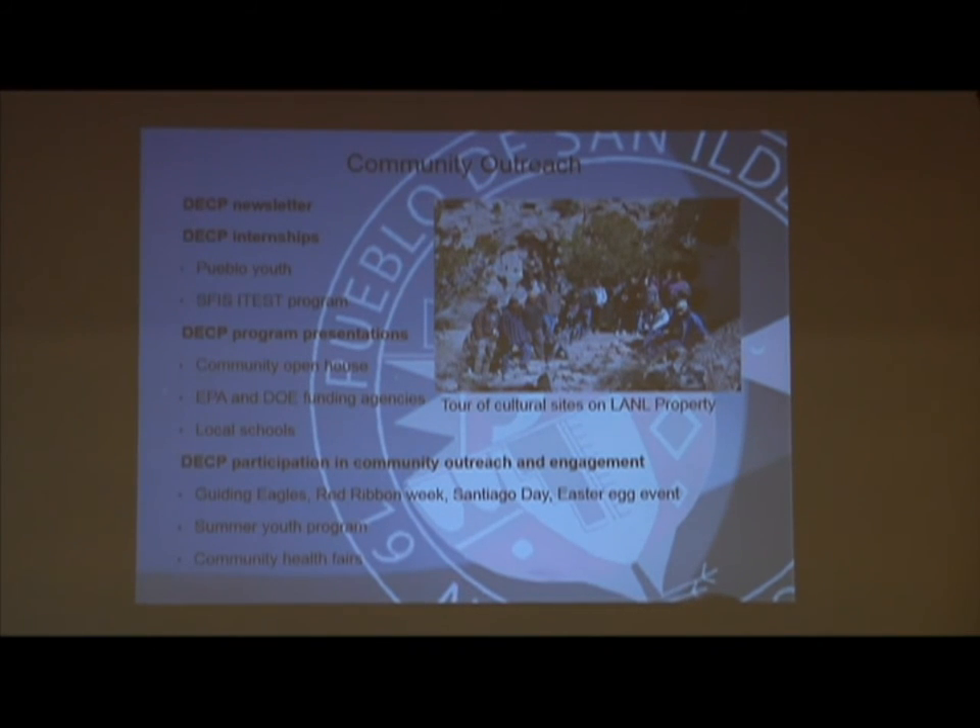For community outreach, we offer internships when we have availability and funds to do that. We also hold a summer environmental program in conjunction with our after-school and youth programs at the Pueblo. We get all our programs involved — each takes a day and sits down with the kids to talk about what they do. We take them out to the pond, show them how we do water sampling, air sampling, and things like that. We're really involved in our community and like to help out as much as we can with community outreach and education.